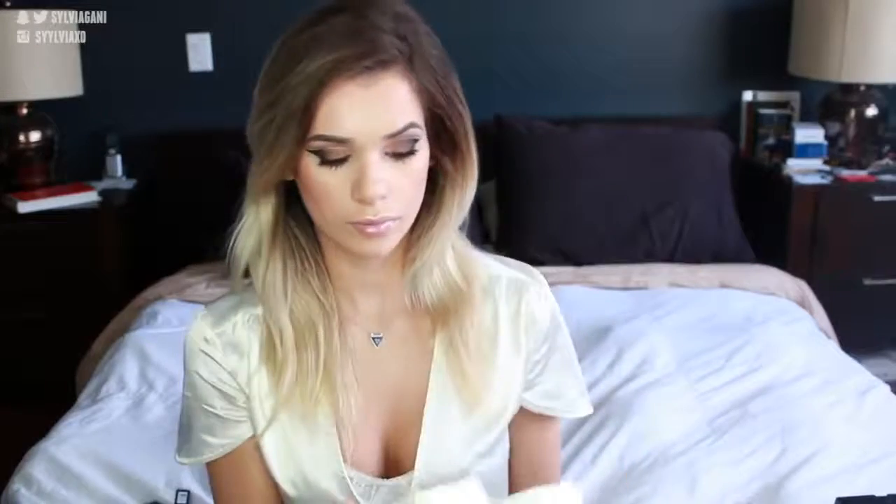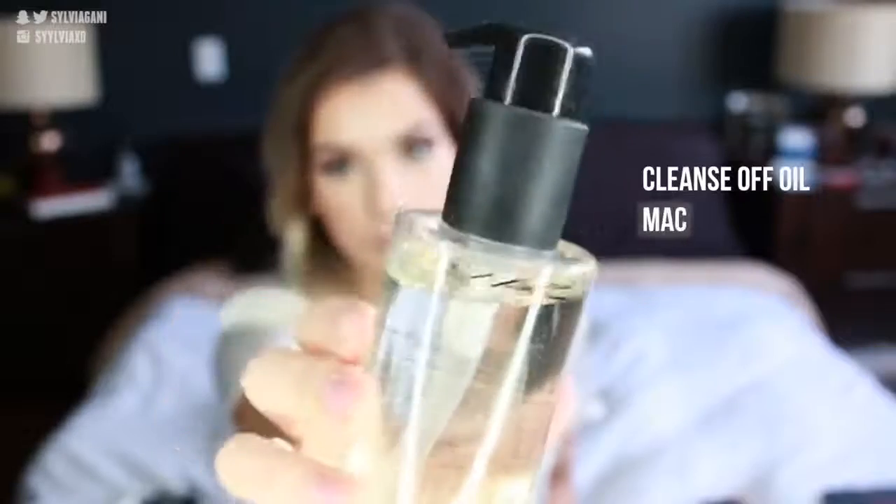I got some more skincare from MAC. I got their Cleanse Off Oil. It works better for me than any makeup remover and it's really gentle. It does leave kind of an oily residue, but it takes off waterproof liner and waterproof mascara so easily. I'll also be using this to clean my brushes.